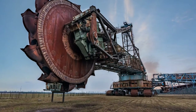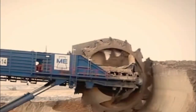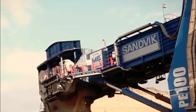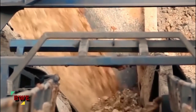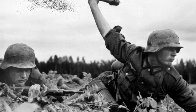Bucket wheel excavators have been used in mining for the past century, with some of the first being manufactured in the 1920s. They are used in conjunction with many other pieces of mining machinery to move and mine massive amounts of overburden. While the overall concepts have not changed much, their size has grown drastically since the end of World War II.